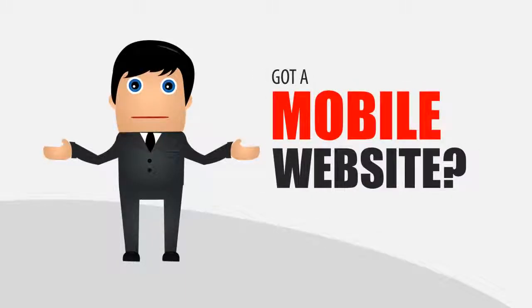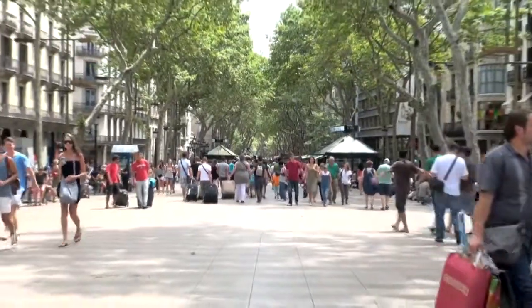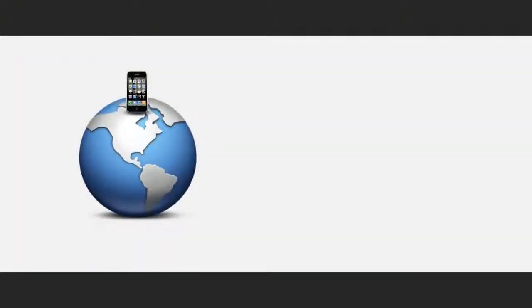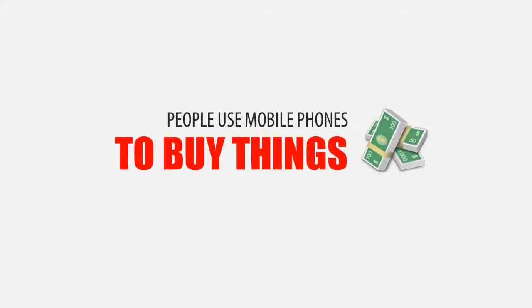Does your business have a mobile website? If not, you are missing out on a huge piece of your target market. Out of the world's estimated 7 billion people, 6 billion have access to mobile phones, and 55% of those mobile phone users own a smartphone. 45% of those smartphone users say they prefer to use their phone over a desktop or laptop when searching for products and services.